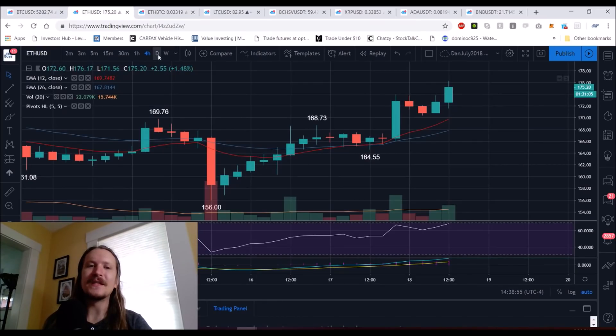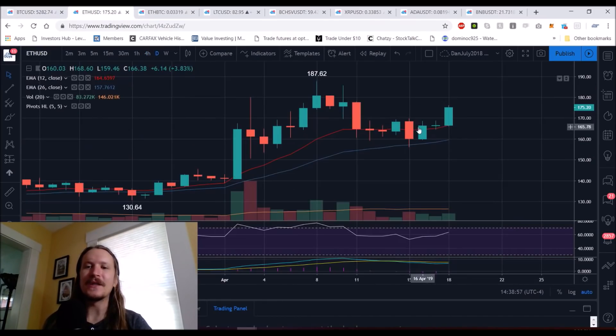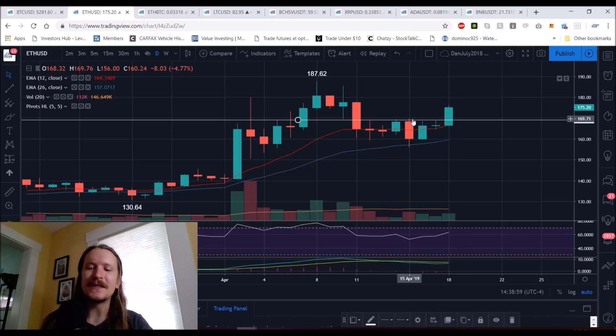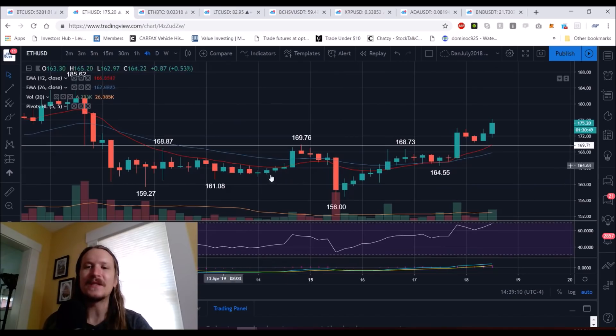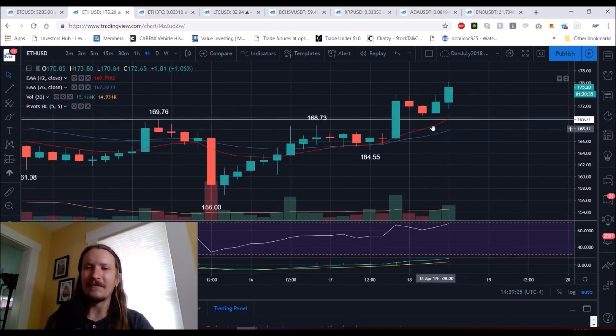ETH is stepping up recently in terms of its strength. Look at this inside bar bull break — getting over $169.76 opened things up for the bulls and they saw nice follow-through. So a daily inside bar bull break occurred, and looking at the four-hour timeframe, we can see a little bit of a triple top in that area, a healthy bull flag, backtesting and holding exponential support, the bull cross of the exponential moving averages, continuation, and then another bull flag — two bull flags in a row on the four-hour timeframe.